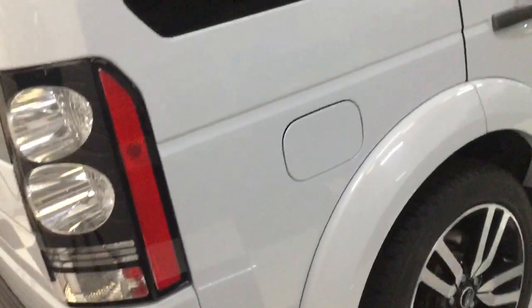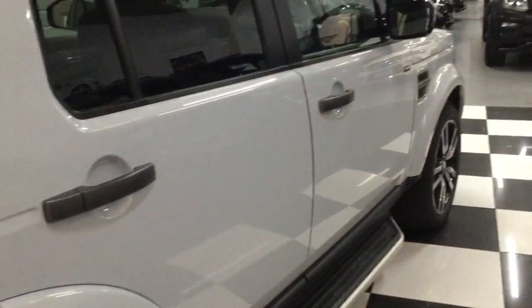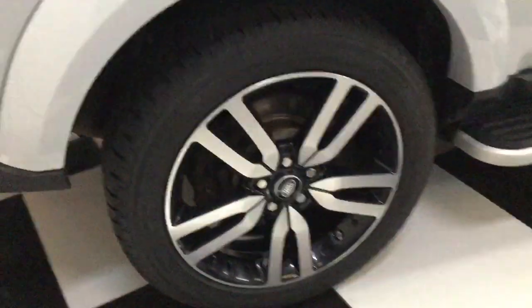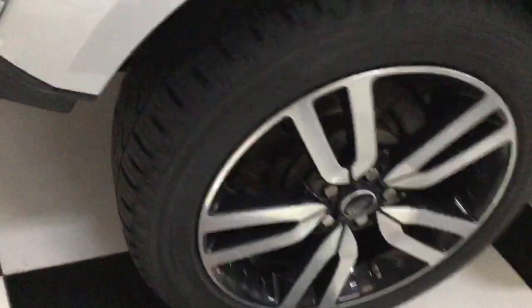Same down this side on the driver's side. I'll go down here very steadily for you. All nice, no scratches. The wheels are all nice — a couple of them have got small marks on — and the tyres all look good.